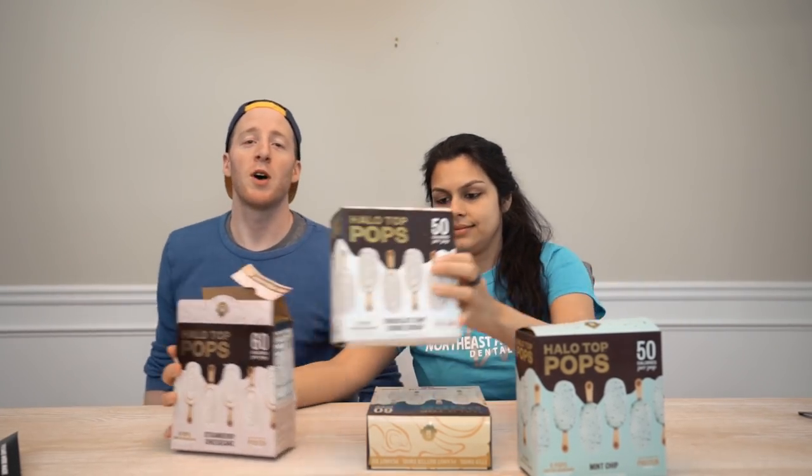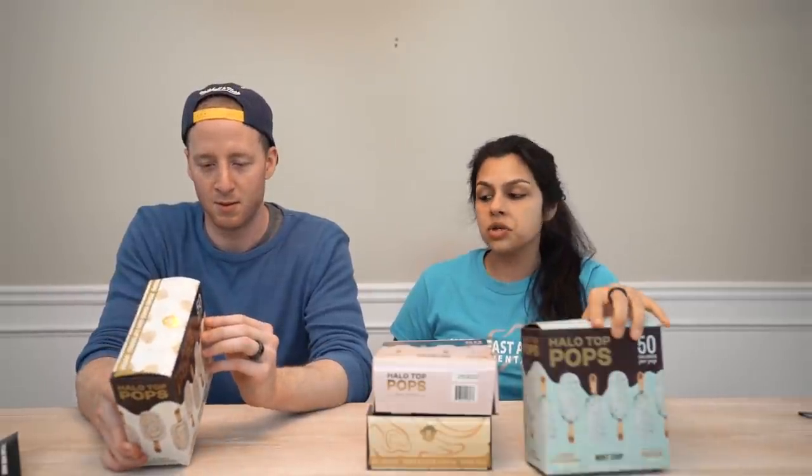What's going on guys? We're here with part two of our review video — the first one you saw a few weeks ago. Halo Top has come out with some new products.